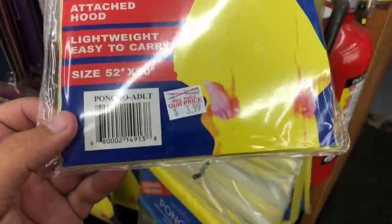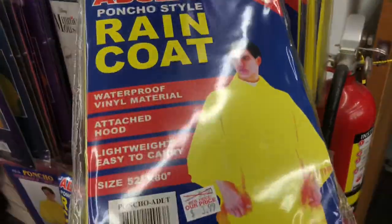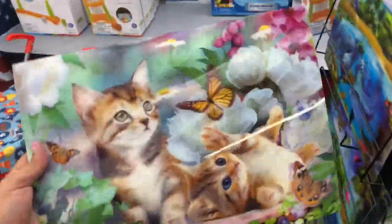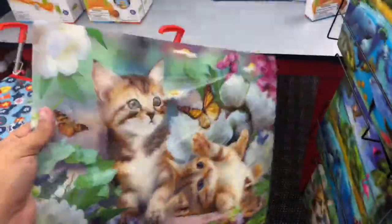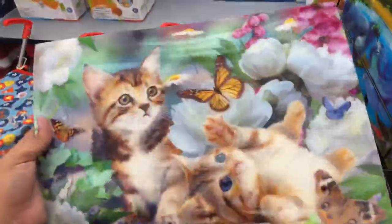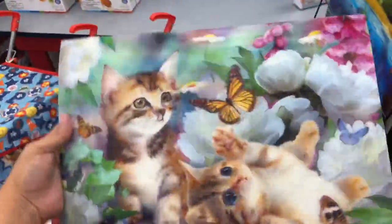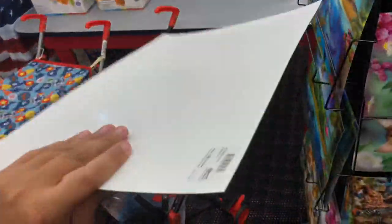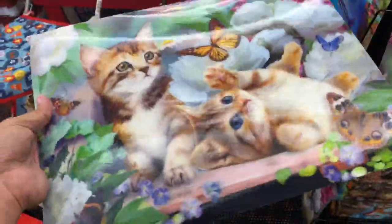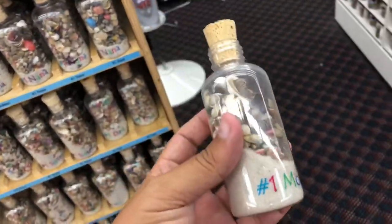From experience with dollar store ponchos, this is going to rip just getting it out of the package. Just looking at some of the cheap tourist gift shop stuff - I don't know what this is, it's like a 3D poster with kittens on it. Whatever it is, it's eleven dollars. I don't know if it's a poster or a placemat - no idea. And of course nothing says Florida gift shop like shells and sand in a bottle.